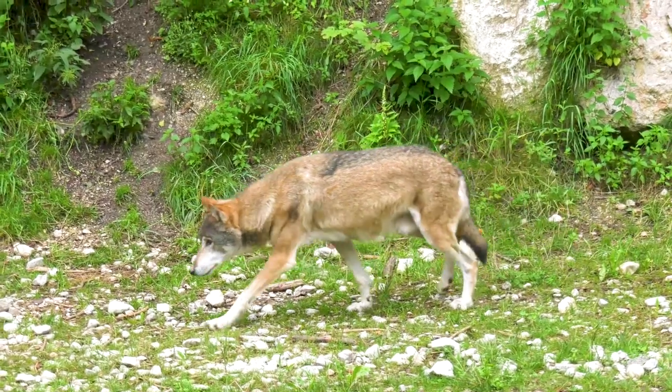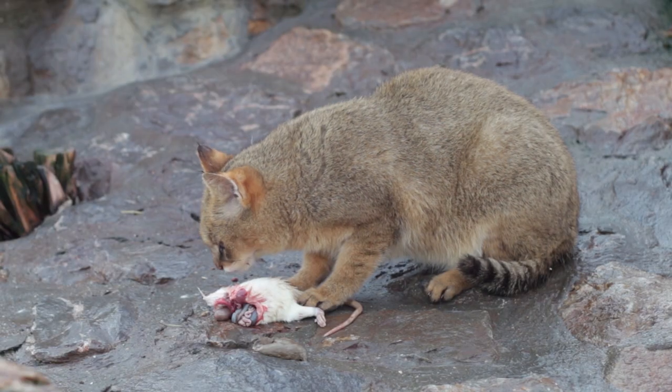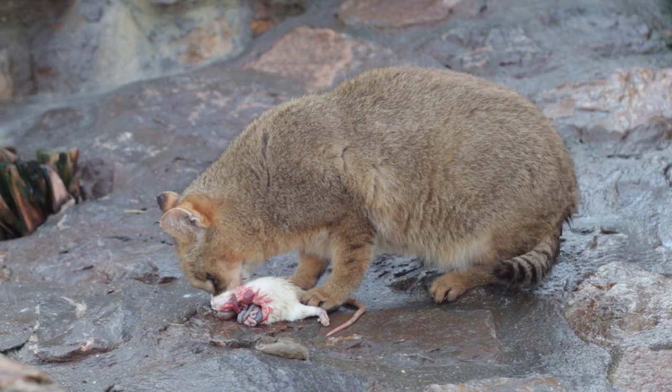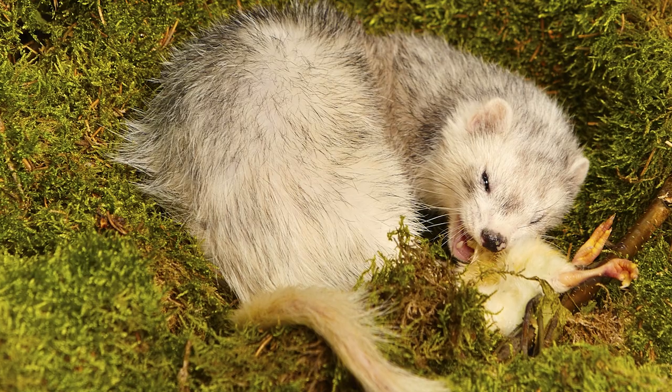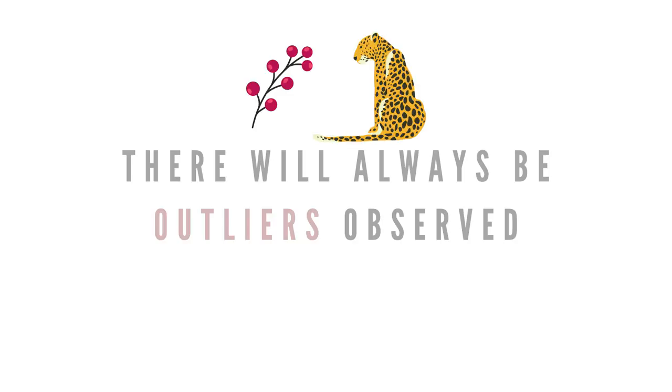On top of all of this, the carnivores' wild cousins rely on hunting and consuming prey animals to sustain life. While wild canines may be observed foraging in between a kill or if food is scarce, felines and mustelids have been observed preying on other animals exclusively, with a few outliers of some big cats eating wild fruits every now and then. Now, let's go over the nutrients that their bodies require.